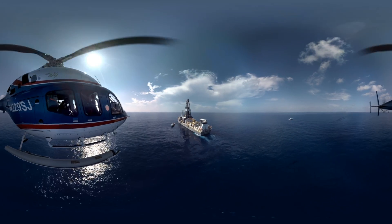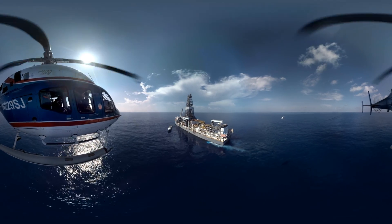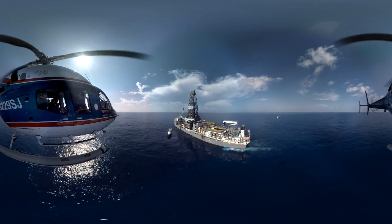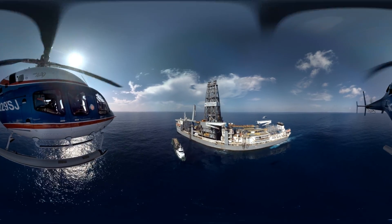Copy that. On approach. Look over to your right — that drill ship is searching for new discoveries in the St. Mallow field. We're about 12 miles out from the Jack St. Mallow platform.